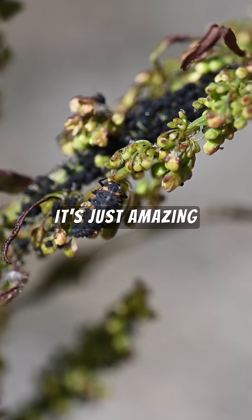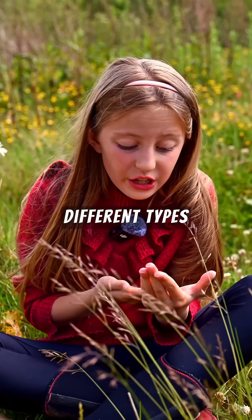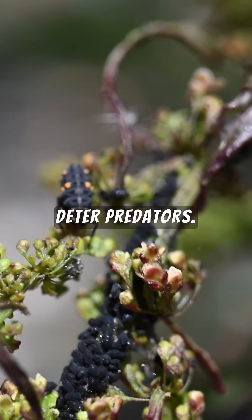It's just amazing how insects and animals can use different types of colors and pheromones to deter predators.